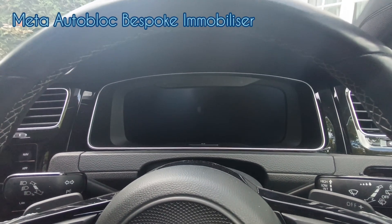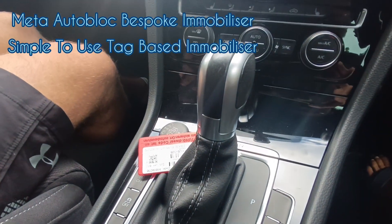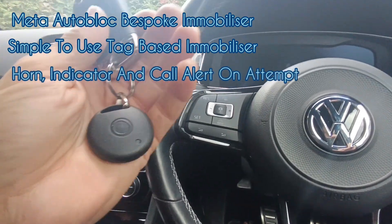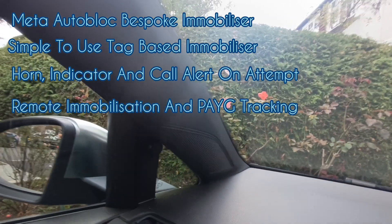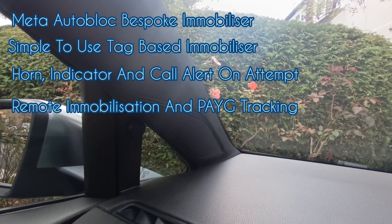Hello and welcome to the London Car Alarm Company. Today we've just done another Meta bespoke system. Basically they're tag-based systems and there's the key — the customer's got a mechanical key. We've also fitted a status LED because the customer wanted a visual indicator. At the moment it's looking for the tag.